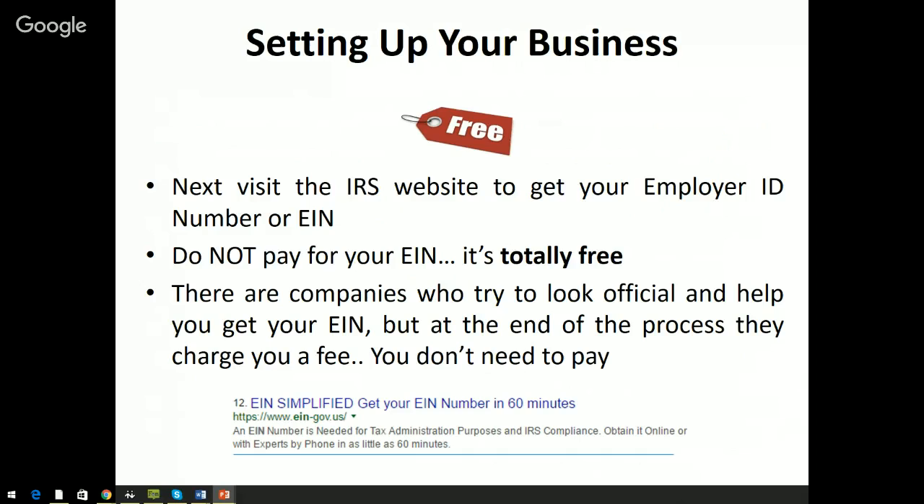If you go to any other website that looks like an official government website, they'll charge you at the end of the process — you should never have to pay for that. For example, when I searched how to set up my EIN, a page called EIN-gov.us came up — it looks official but it's actually a company that would charge me. So make sure you go through IRS.gov where it costs nothing. I also set up a direct link on the creditsuite.com/setup-your-business page to take you right to the IRS EIN setup page.